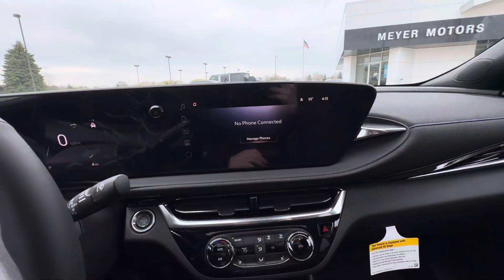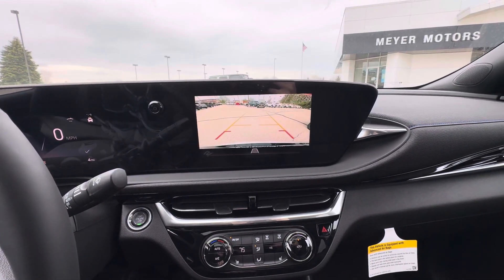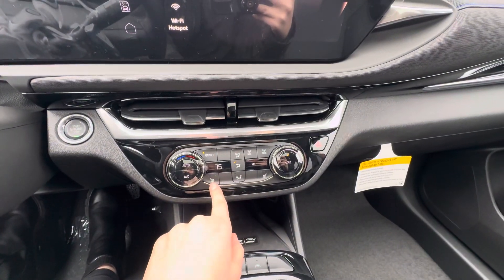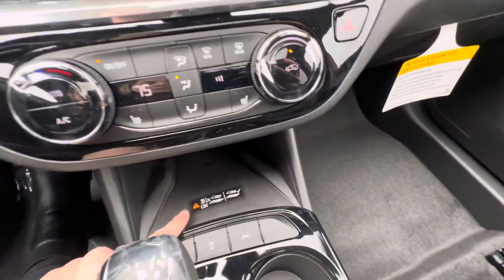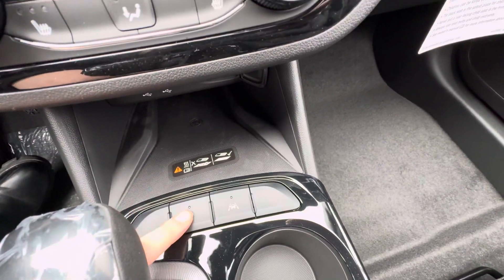Down here you do have Apple CarPlay and Android Auto, which is wireless. You do have a rear vision camera. Your heat and AC control is right down here, and you do have heated front seats, wireless charging, two USB ports, lane keep assist, and auto stop-start, which you can turn on or off.